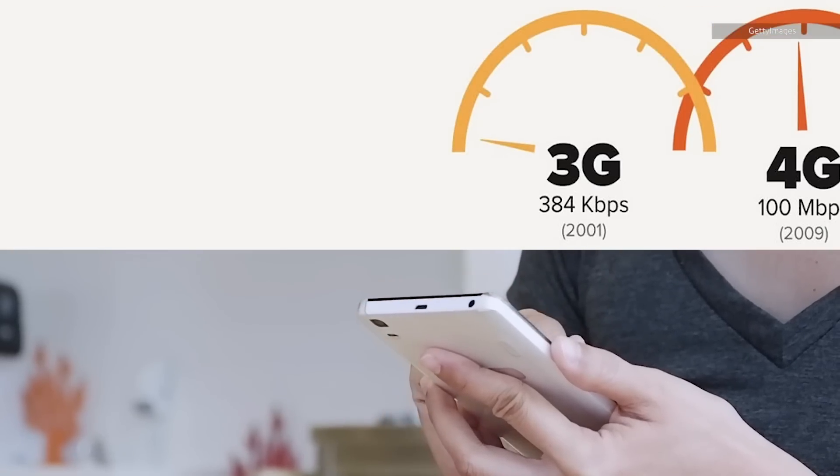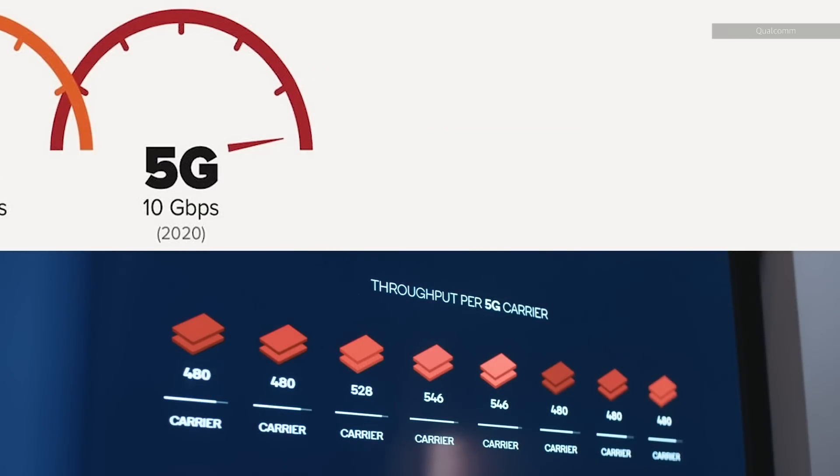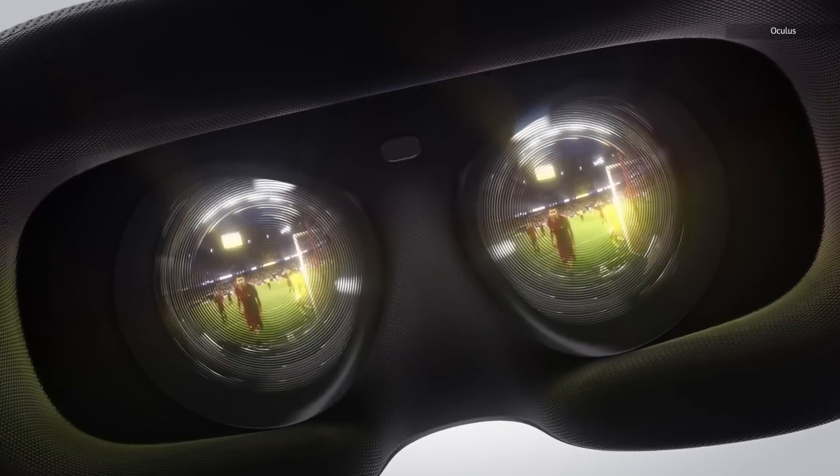Where 3G brought the internet everywhere and 4G LTE made it faster, 5G NR is meant to vastly boost the capacity and speed of networks, bringing you high-res cat videos and 4K VR livestreams without any delay.